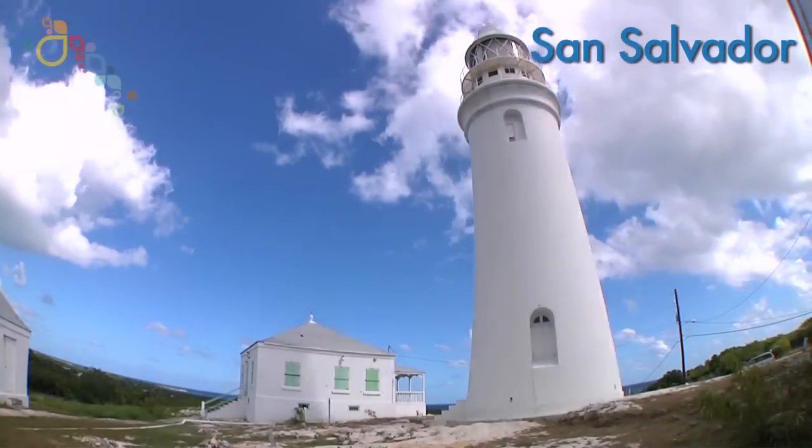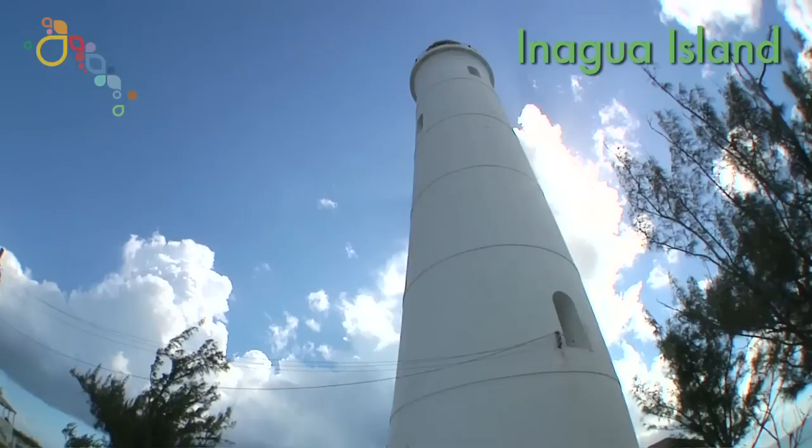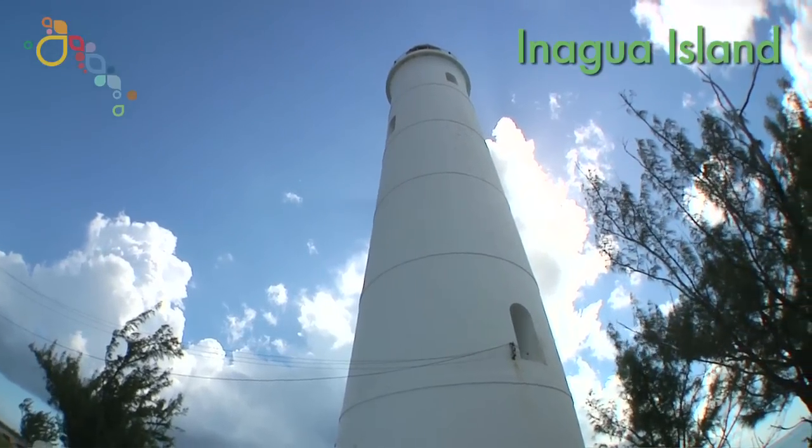The lighthouse is something we are proud of here. There are only several left in the country — this one, Hope Town, and San Salvador. It runs manually. All the rest in the world that I've been able to find out about have been automated.